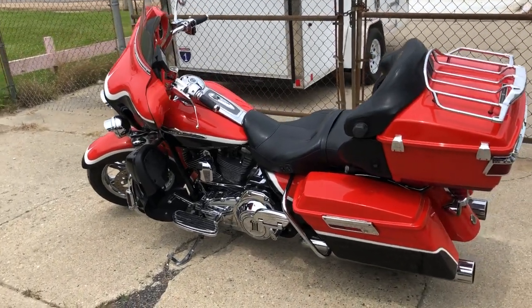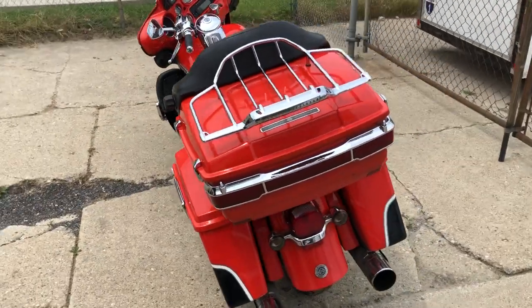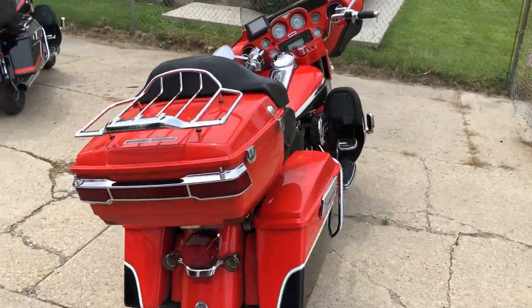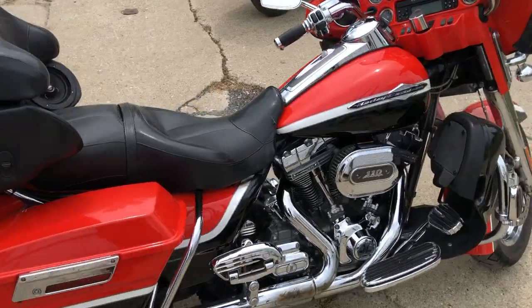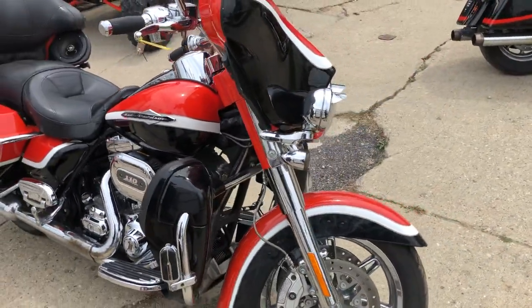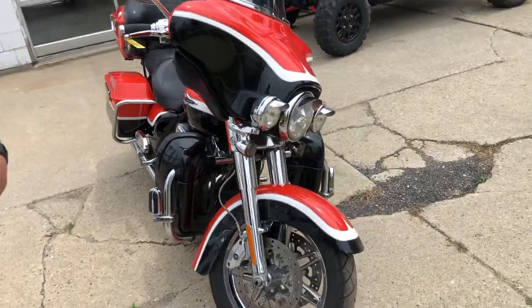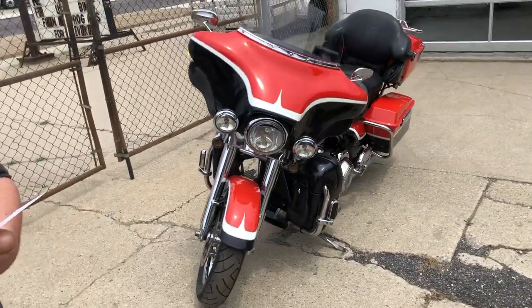Hey guys, Approval Power Sports here doing some videos on some CBOs we just got in. This one here is a 2012 Screaming Eagle 110 cubic inch motor. Take a close look — got all that chrome everybody loves, upgraded floorboards, upgraded controls, highway pegs. Stand out from the crowd — that's a 2012 Screaming Eagle Ultra Classic.